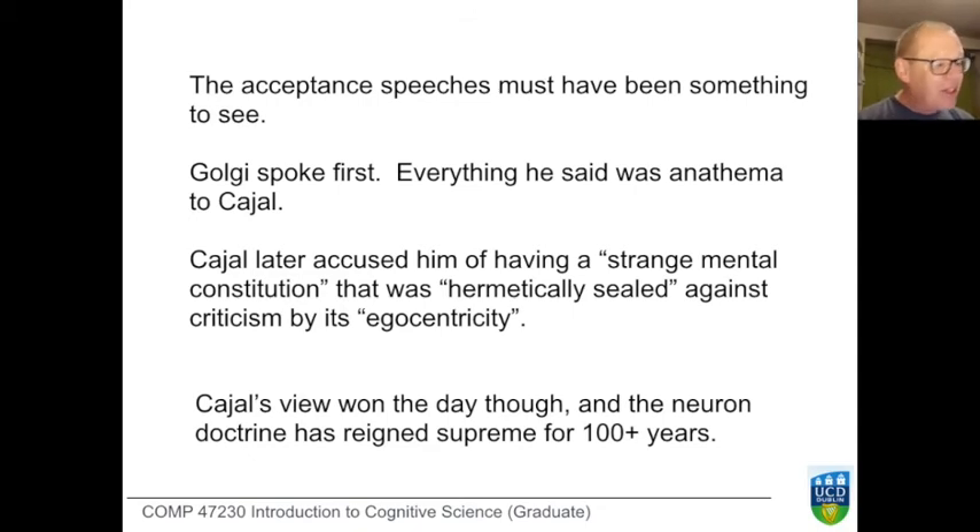In 1906 this was certainly not settled business, but over time Cajal's view won out, and the neuron doctrine informed neuroscience for most of the 20th century. We've learned an awful lot in that time and wouldn't pose the question in the same way today. Today we would fill in a lot more detail, and the detail complicates the picture.